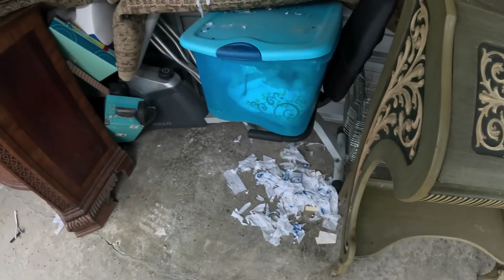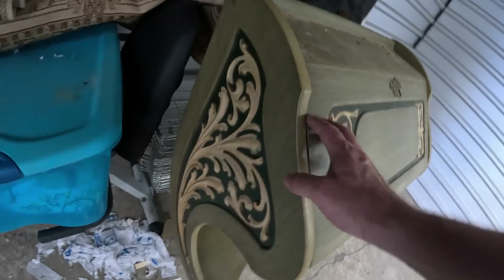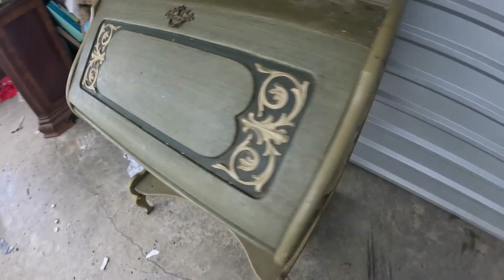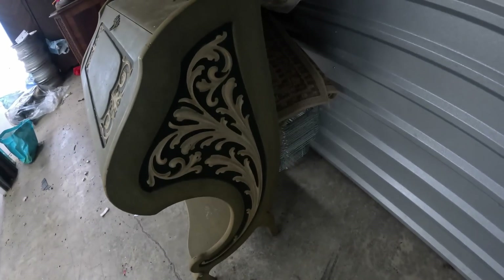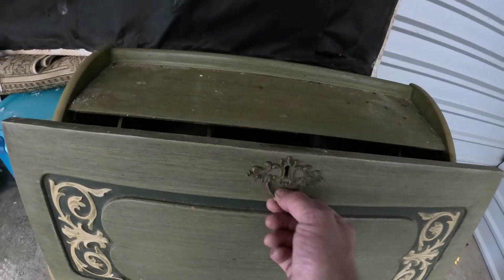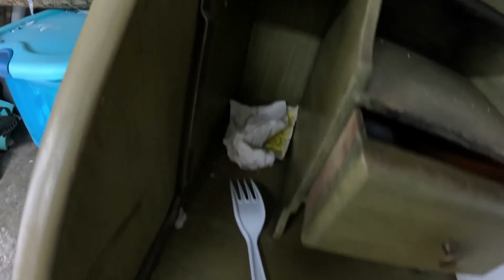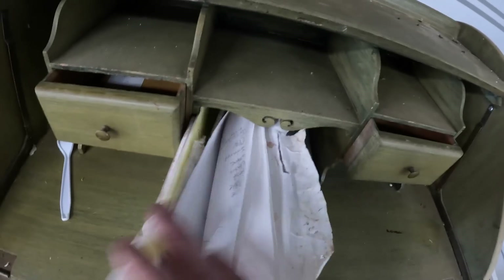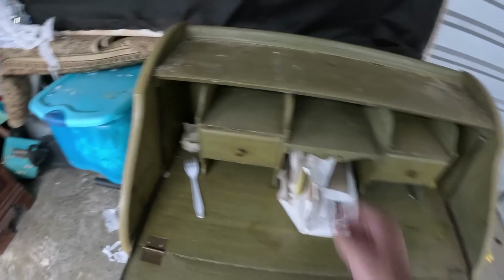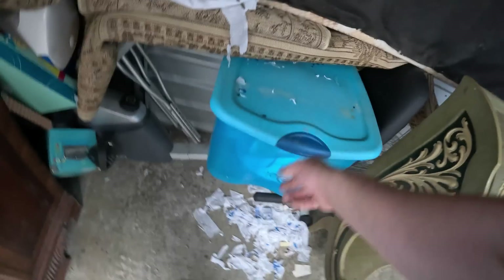Looks like we had a little mouse going back here. This thing right here is pretty nice — this little desk. Look at the design on the side, the way the wood's cut. Let's see if there's anything inside it. A fork, a napkin, a little bit of paperwork. But overall it's in really good shape, just needs a little wipe down. Very nice.